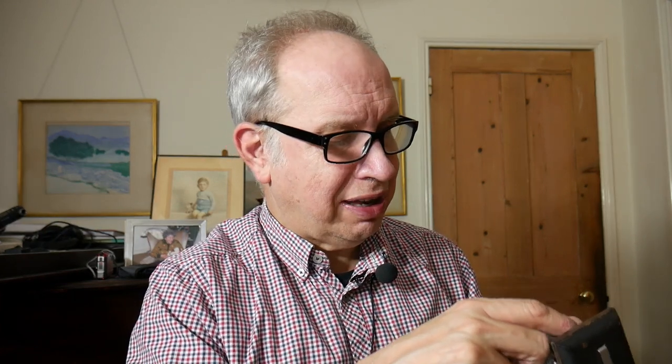You set your distance here, then you have to set your aperture manually and set your shutter speed manually. I was using the sunny 16 rule when I used the camera today. So you do your focus, set your aperture, set your shutter speed, and then take the shot.